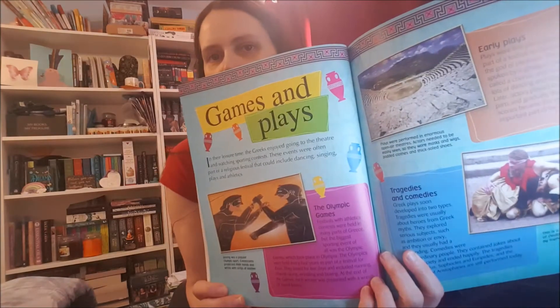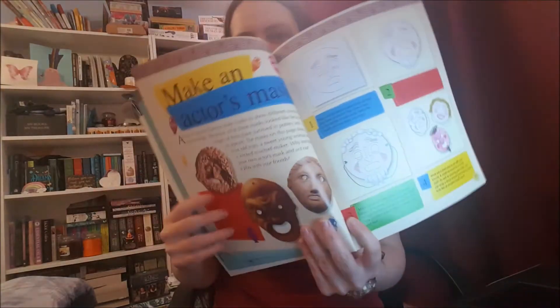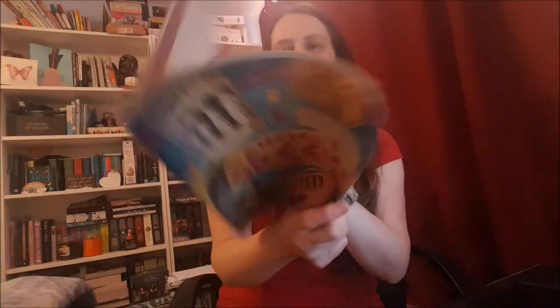Looking at what themes they are - so for example in this one there'll be a section on games and play, so I'll see if I can find an activity that could go along with that. In our Mysteries in Time subscription box it actually came with a little game - I think it came with a wooden yo-yo that you could paint. And then the actual activity here, because there's always a little activity, is to make a mask, so that'll be fun.